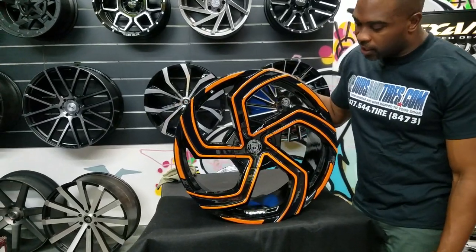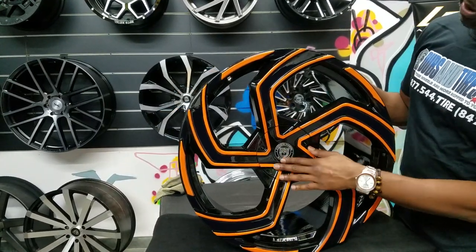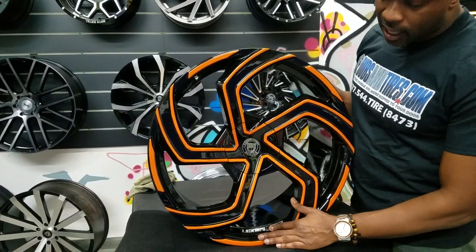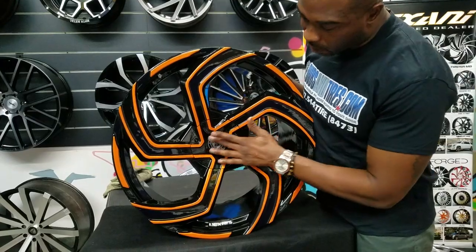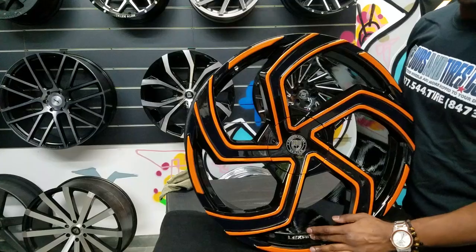Right now we're looking at the Lexani Swift. This is a custom painted wheel that used to be a silver machine. The customer wanted to paint it exactly like this, so we left the Lexani in silver and we left this in silver also. But we can do custom paint on this as well as this.